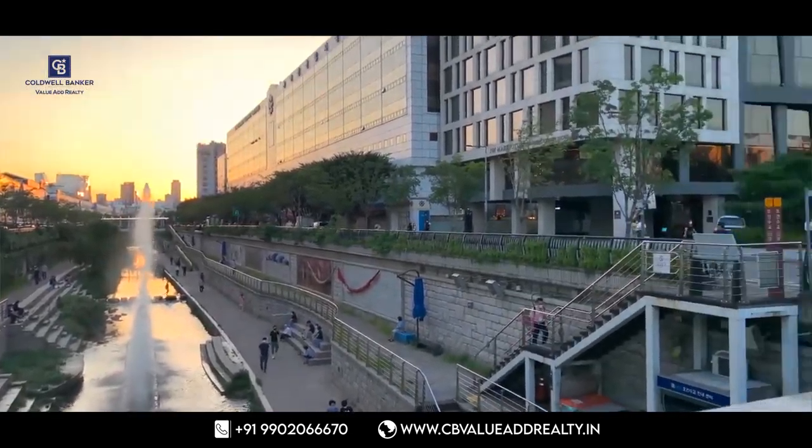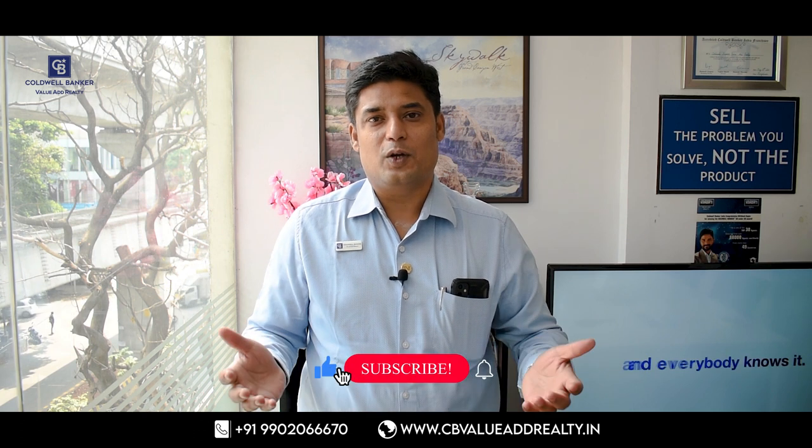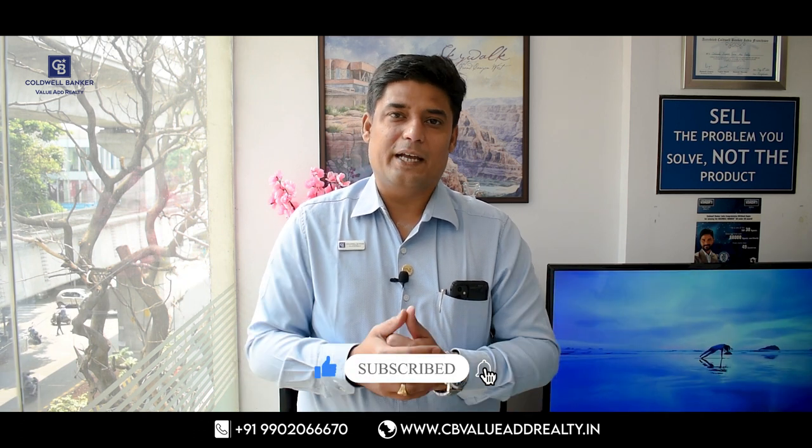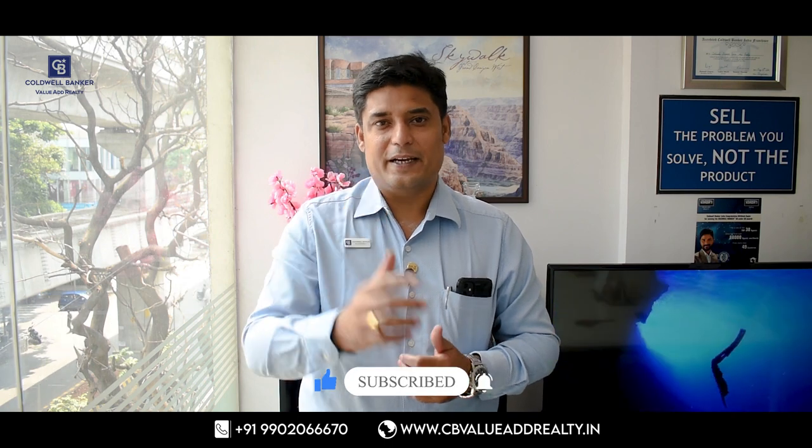If our Chief Minister's plan is well implemented, Bengaluru will soon become the next Seoul or have the feel of a European city. Hope you enjoyed this video — stay connected, stay safe, and have a great day today.